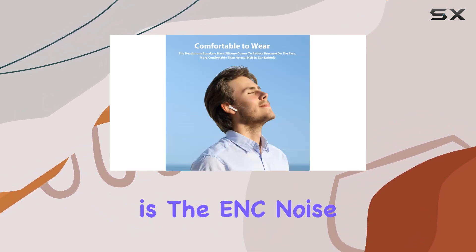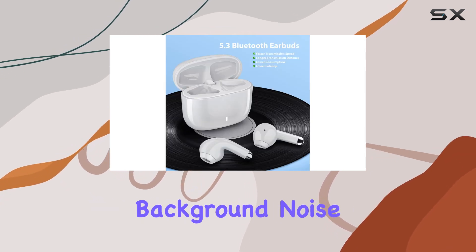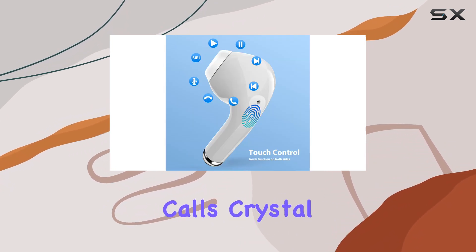One standout feature is the ENC noise-canceling, automatically enhancing call clarity by reducing background noise. Whether you're in a busy subway or on a bustling street, these earbuds aim to keep your calls crystal clear.